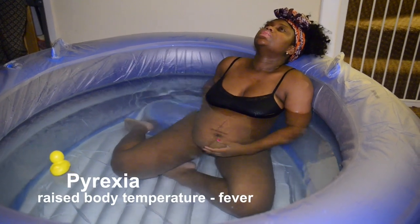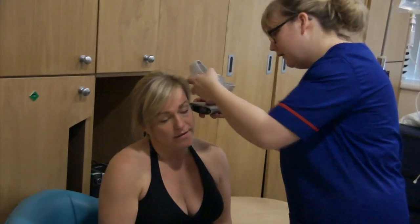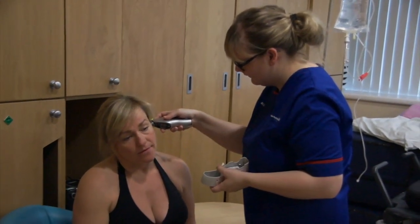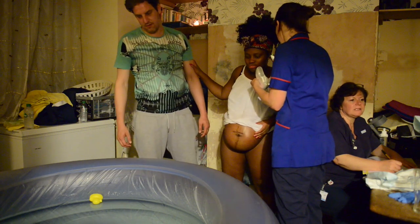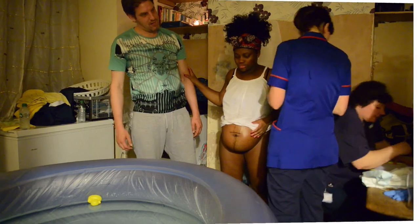The fetus is at one degree Celsius higher than the mother, and if she develops a pyrexia the fetal physiology may respond and increase the need for oxygen, thus increasing the potential for hypoxia. To avoid these complications, it is recommended that pool temperature and the temperature of the mother are taken hourly and recorded in the maternal notes.